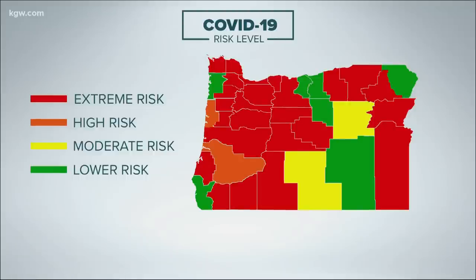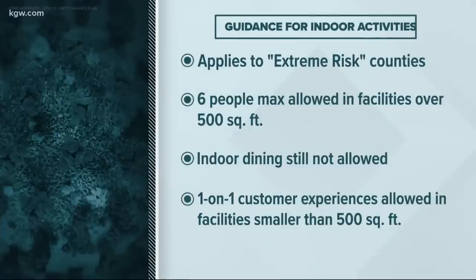As case numbers drop, Governor Brown is changing some counties' risk levels. Tillamook County, for example, is moving from the extreme risk category to low risk. The changes take effect Friday. 25 counties will be labeled extreme risk, including the entire Portland metro region. Two counties will be high, two moderate, and seven low. Governor Brown also announced changes to guidance for indoor activities in extreme risk counties: starting Friday, six people max will be allowed in indoor facilities over 500 square feet for all activities except dining. For facilities smaller than 500 square feet, the guidance allows for one-on-one customer experiences like personal training. Risk levels are reassessed every two weeks; changes will be announced February 9th.